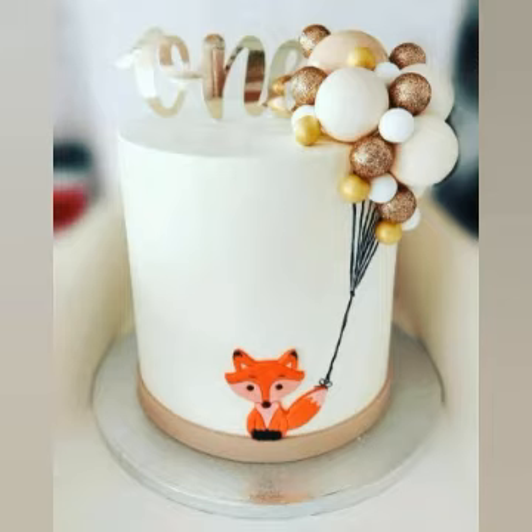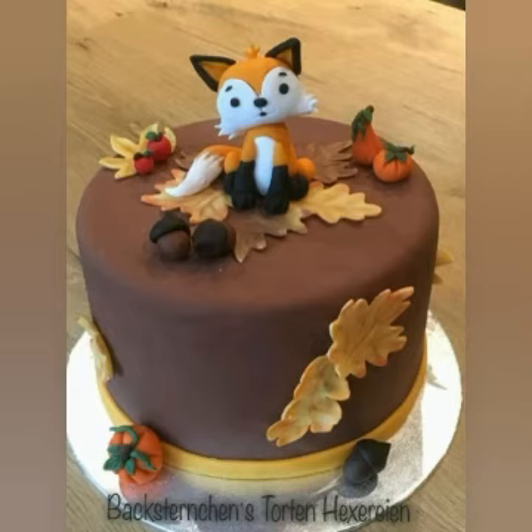Your baby boy will have very memorable moments with these cakes, because the cakes are very beautiful and elegant. Hopefully you will enjoy this video.